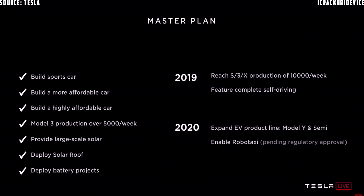The only fair criticism is that sometimes I'm not on time. This year we're going to reach a combined production of 10,000 vehicles a week between S, X, and 3 — I feel very confident about that. And we feel very confident about being feature-complete with self-driving. Next year, we'll expand the product line with Model Y and Semi.